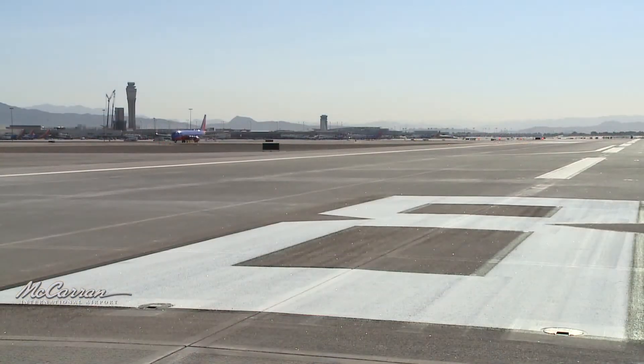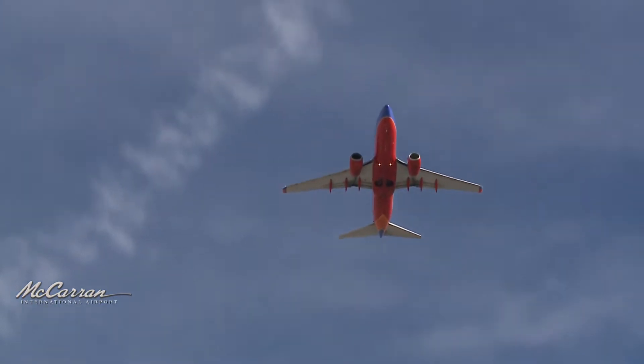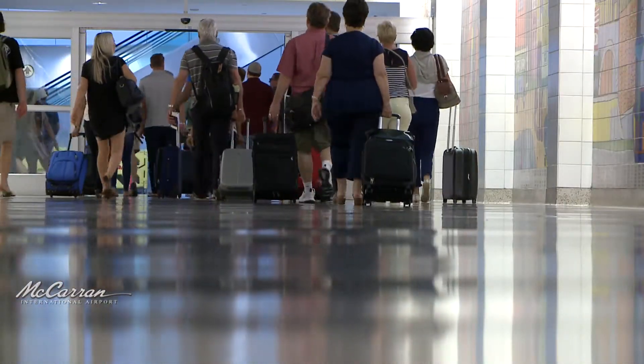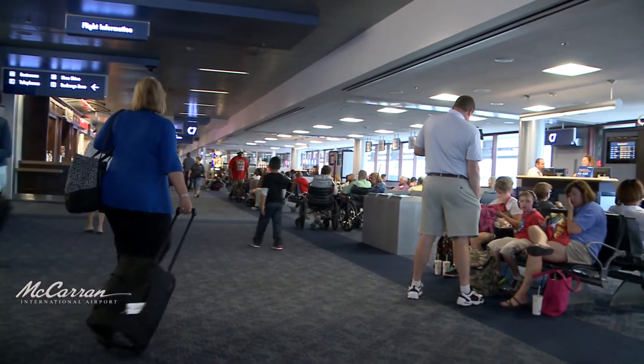So next time you ponder what's in a name, remember that when it comes to runway designations, it's the Earth's magnetic field. McCarran is on track to have one of the busiest years on record. McCarran International Airport welcomed 47.4 million arriving and departing passengers last year, making 2016 the second busiest year in the airport's 68-year history.